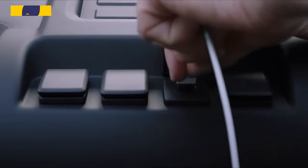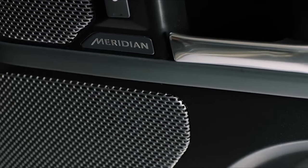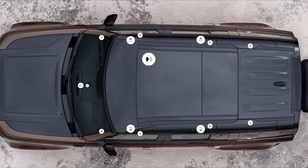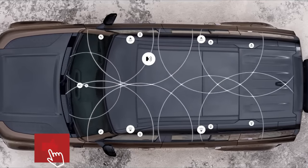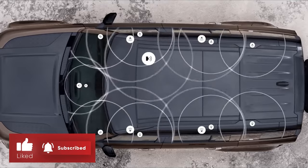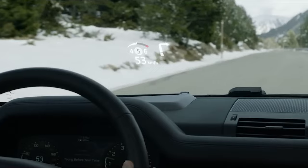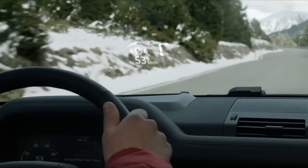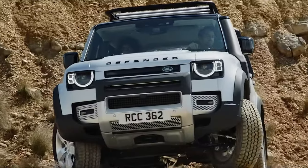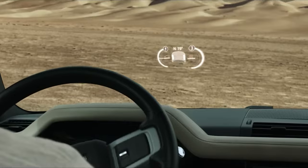Cargo space behind the rear seat in 90 and 110 models is limited but comparable to rival off-roaders such as the Wrangler. The rear seats can be folded to create a larger cargo bay, but those seeking to haul both people and gear may want to consider the larger Land Rover Discovery or invest in a rooftop cargo carrier. The longer 130 model offers additional cargo space with the third row stowed, but with it in use there's not much room for gear. If you don't plan to use the third row, consider the 130 Outbound instead, which eliminates the rearmost seat to prioritize cargo space.